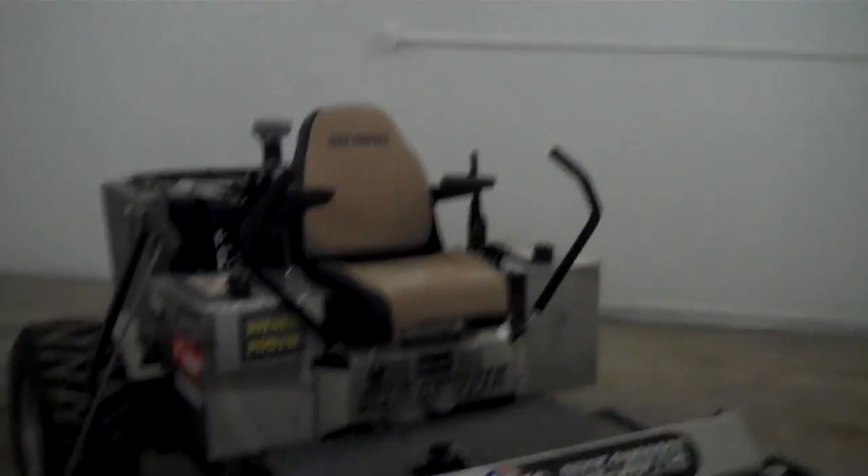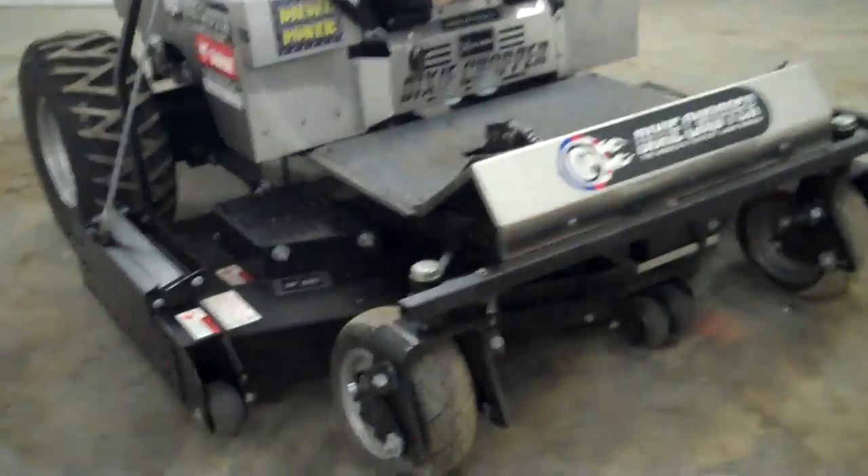Lots of machine. Very heavy duty deck. Again, if you need to mow a lot of grass, whether it's commercially or if you just have a large yard, this is the machine.